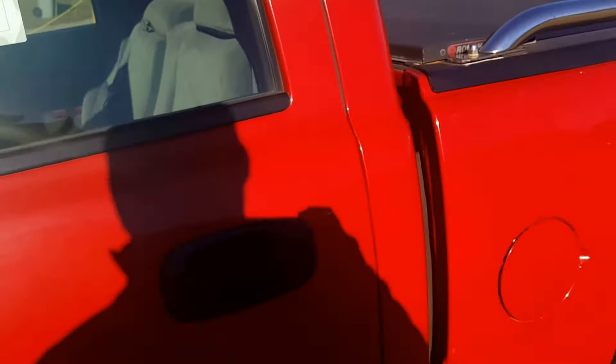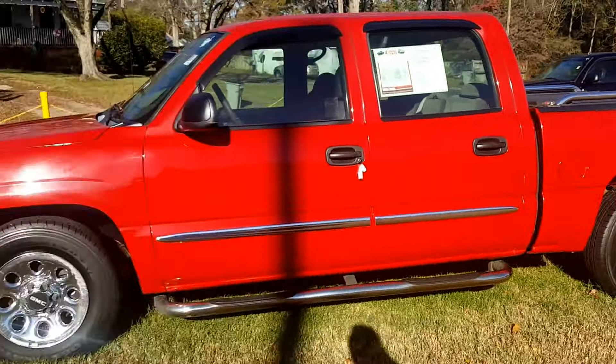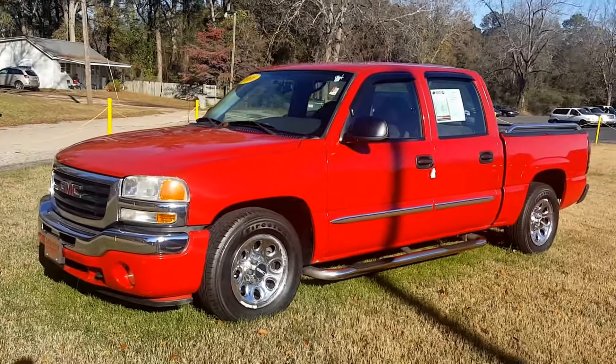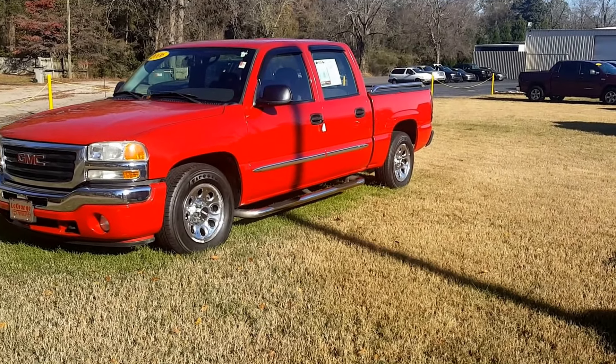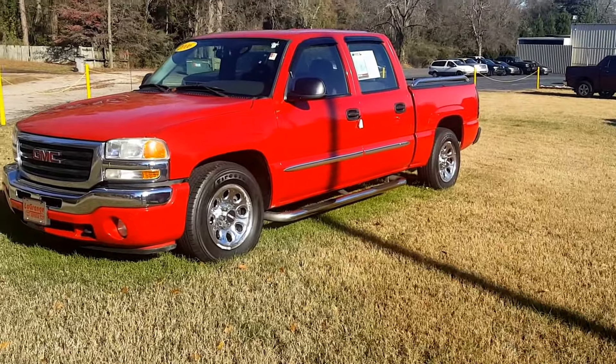This is a 2006 GMC Sierra 1500 SL with only 130,000 miles on it — just getting broken in. This will not last, especially with the season coming up. Call me, let me know what you think: 706-882-2963. I look forward to talking to you soon. Have a wonderful day.